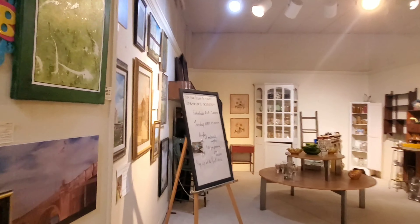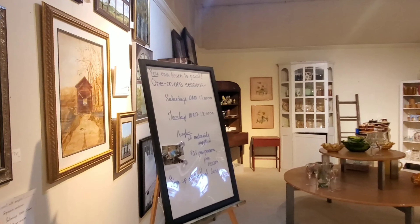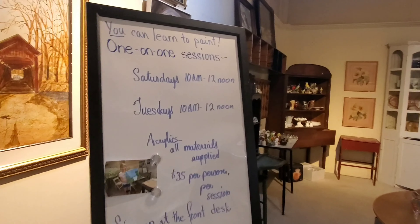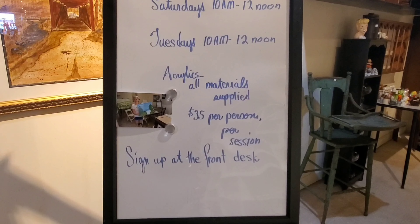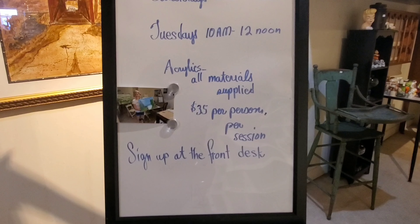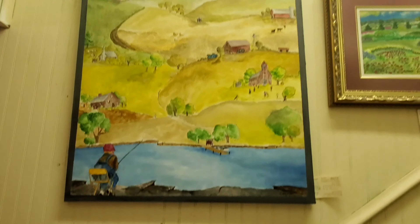Another really awesome thing is that they have art classes there — acrylic painting classes on Saturdays and Tuesdays from 10 a.m. to noon, and I think they were only $35 a person, which is really awesome. That's a really great deal for art classes in my opinion.